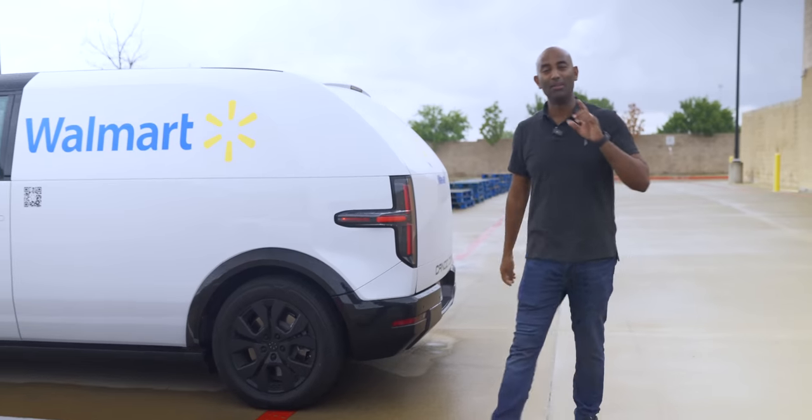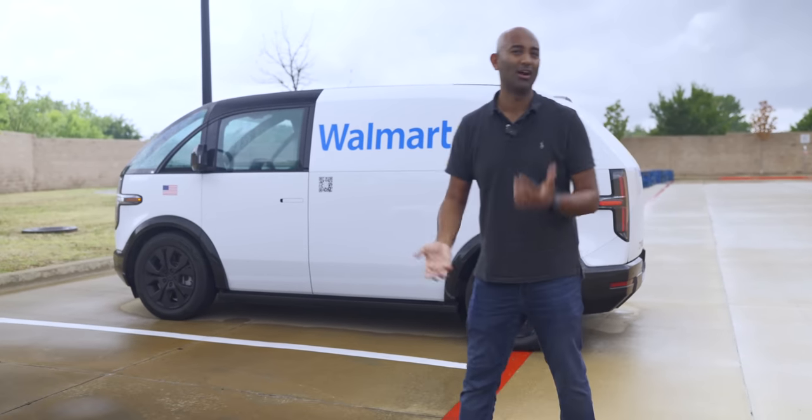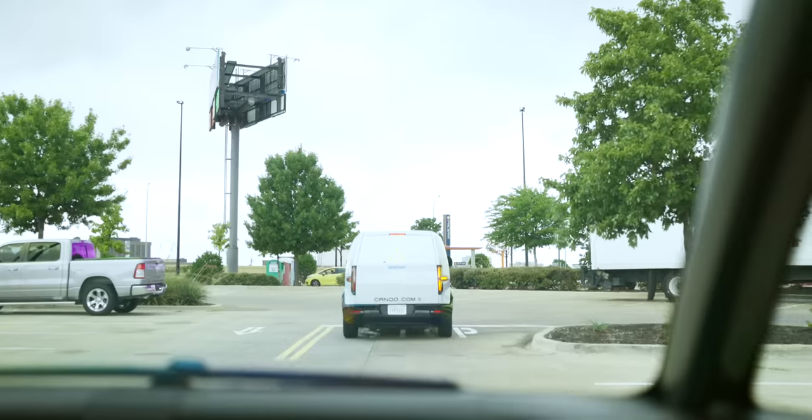We drove around making one delivery, and we got attention wherever we went. People came over to us and talked to us. It just has that kind of iconic look.